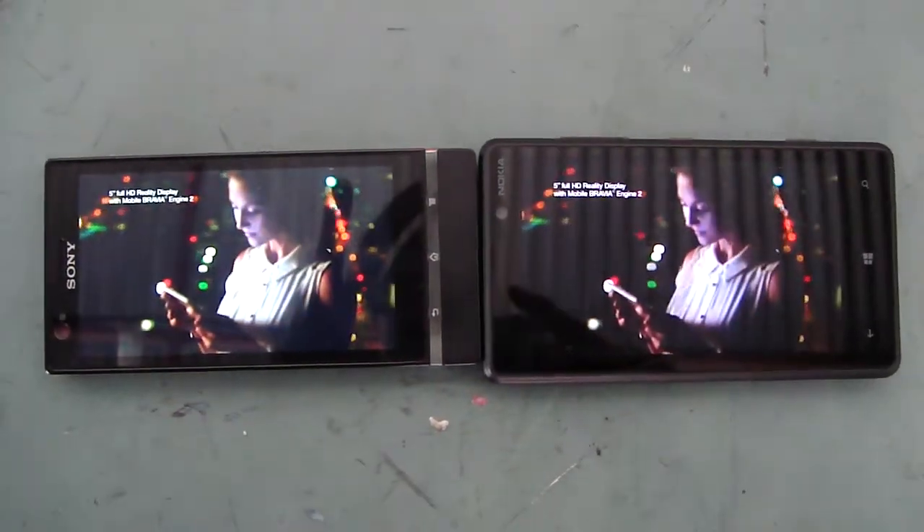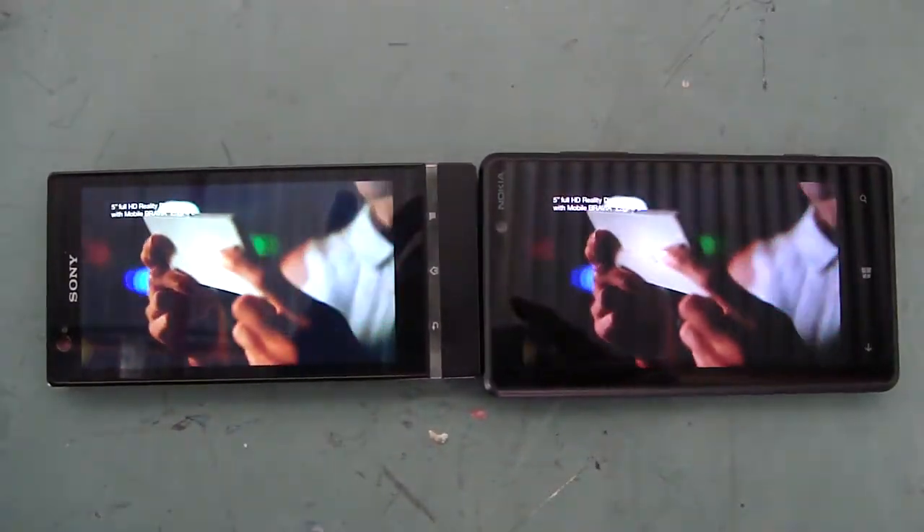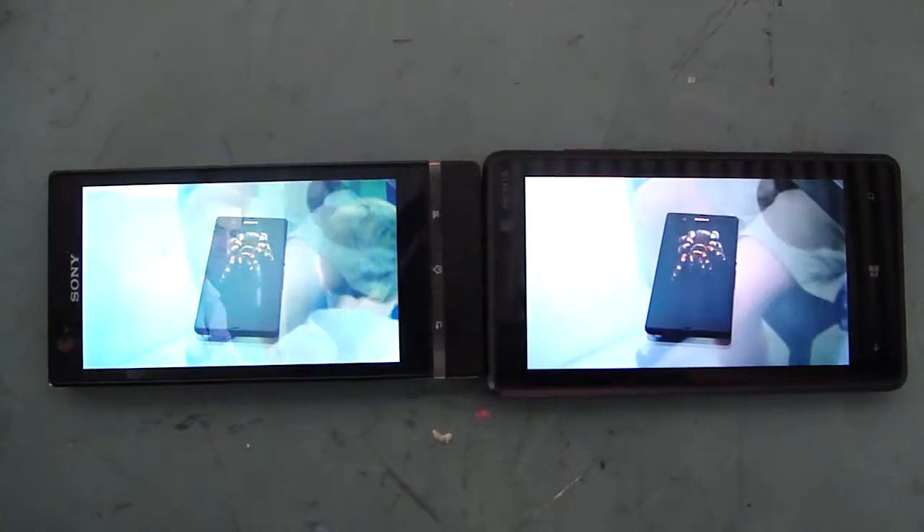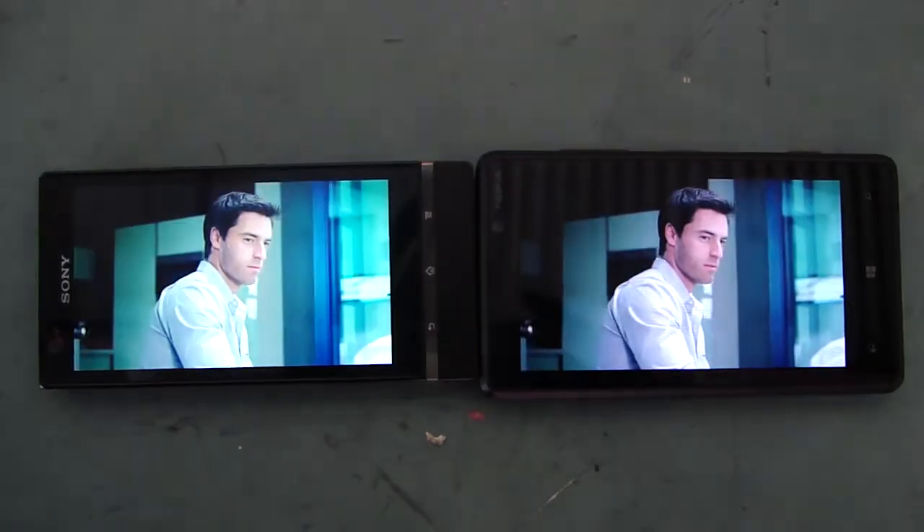A sharp full HD display. Magnificently bright. Crisp and vividly colorful. So lifelike, it becomes real.